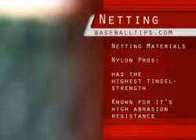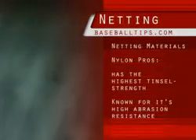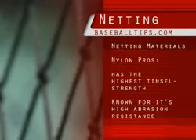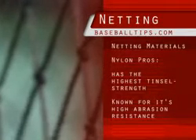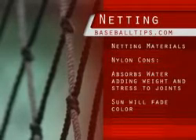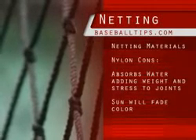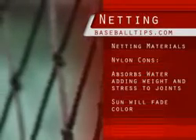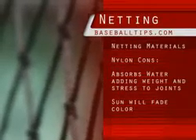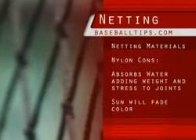The nylon net is great for its high abrasion qualities. It will stay together longest of the two materials and you will pay for the privilege. It's also softer and a little easier to hang. The downside of nylon net is that it will absorb water. In an outdoor application, it can become very heavy and sag, pulling on what's holding it up and shortening its life. Also, over time, the sun will gray the black material.